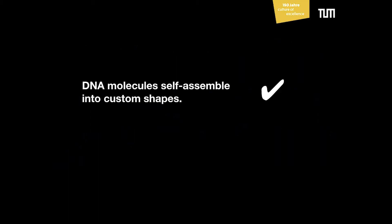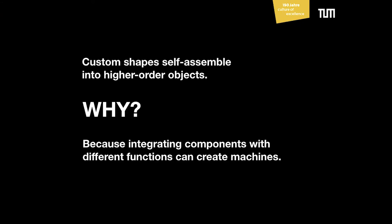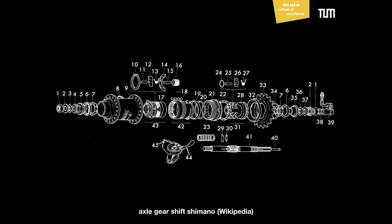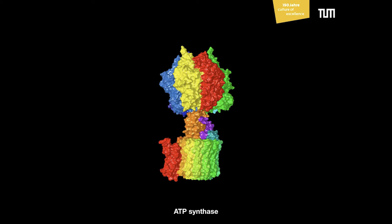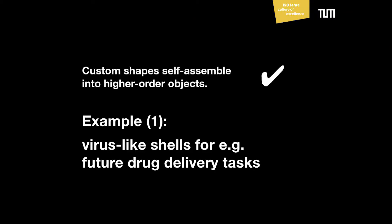We have a method to make DNA molecules self-assemble into custom shapes. So then we try to develop methods that allow us to self-assemble these custom shapes — these components — into yet higher-order objects. Why would you be interested in doing that? Because in order to build machines, you may want to integrate components with different functions into a more complex system. This is something we do on the macroscopic scale: we take individually shaped pieces and put them together to make a more complex machine. And it's also true in nature on the nanoscopic scale — for example, the ATP synthase is a protein complex; you can make an exploded view showing its different components, where different protein molecules have different functions, and together they make it work.